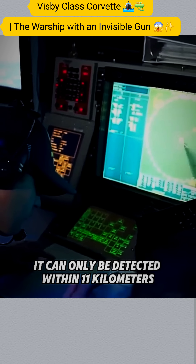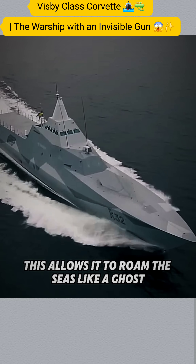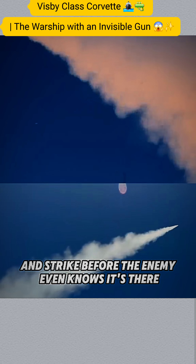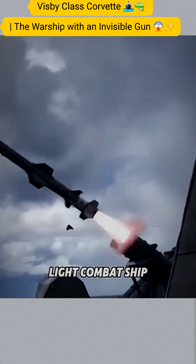It can only be detected within 11km of an enemy. This allows it to roam the seas like a ghost and strike before the enemy even knows it's there. For this reason, it's hailed as the world's stealthiest light combat ship.